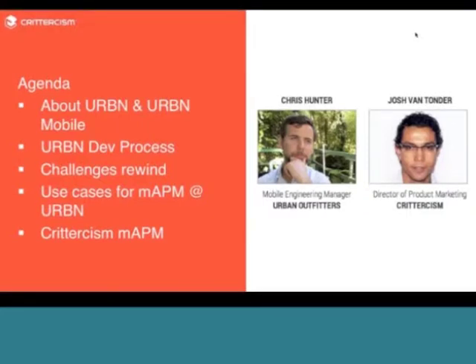We'll be talking about Urban Outfitters and the mobile applications they have, spending time on development processes. Chris will discuss the challenges that made it hard for Urban Outfitters to get the performance they wanted, then we'll dive into the tools and mobile application performance monitoring that Chris's team used, and look at specific use cases. We'll close out with an overview of Criticism's mobile APM solution, then reserve time at the end for your questions. Please put questions in the chat pod.